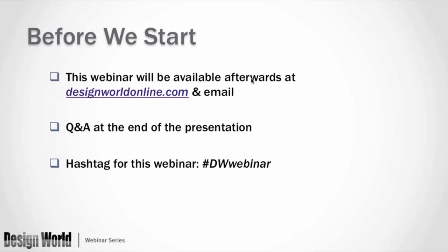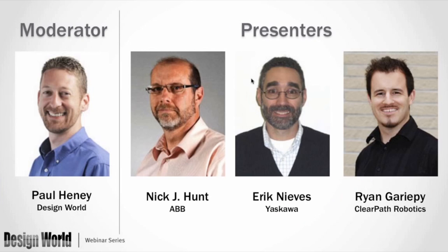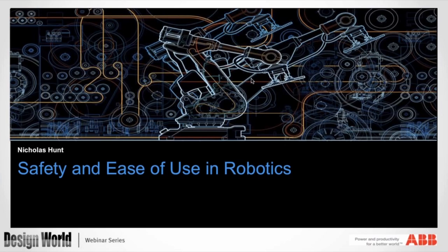A few housekeeping tips before we get started. If you wish to tweet about this webinar anytime during or after, you can use the hashtag DWWebinar, all one word. We will have a Q&A session after the presentation, so you can submit your questions as you think of them, and we'll ask as many as we can. Questions can be asked using the GoToWebinar dialog box on your screen. This webinar will be available afterwards on our website, designworldonline.com, and you will get an email link to view it afterwards.